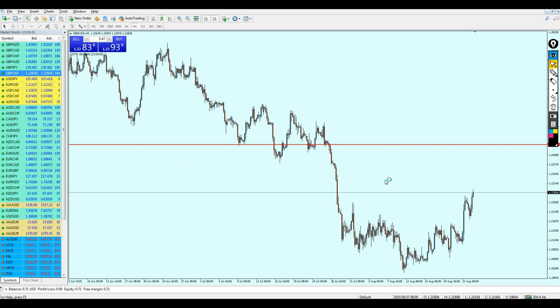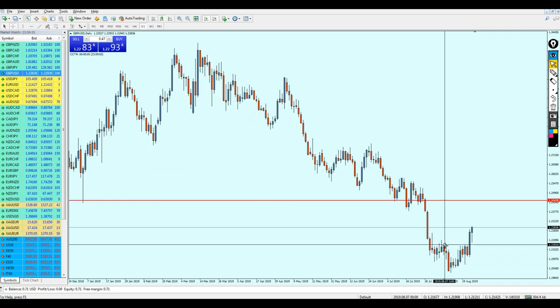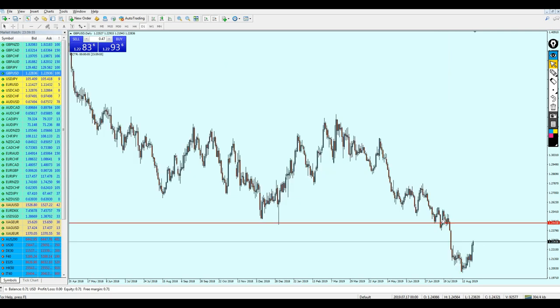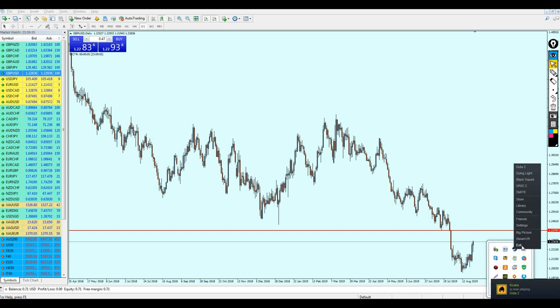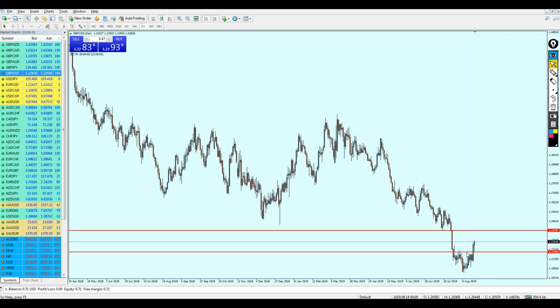GBP/USD has moved as predicted — it's going up. Looking at the daily chart, GBP/USD broke the previous resistance and went 115 pips away after breaking it. I don't think it will stop here — I believe GBP/USD will continue rising at least until the level at 1.23797. However, I think GBP/USD will make another attempt on the support first. Let me go to the four-hour chart.